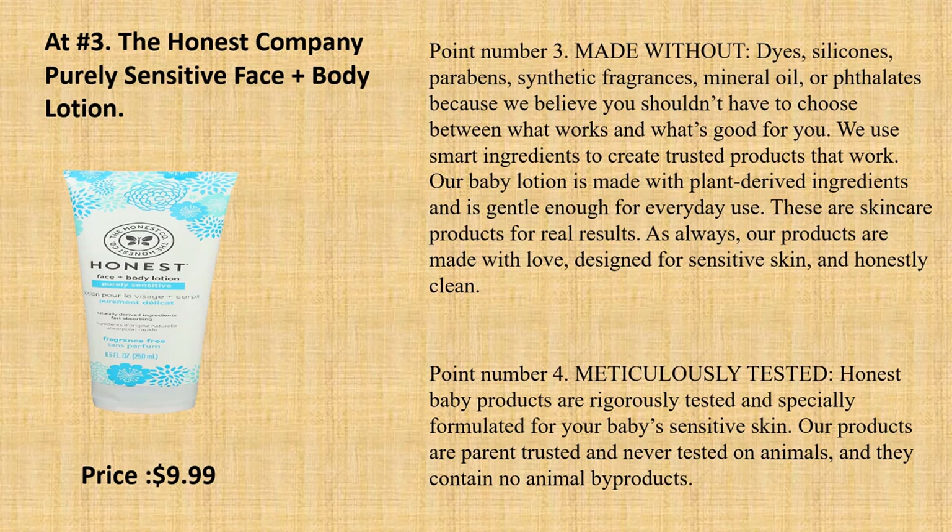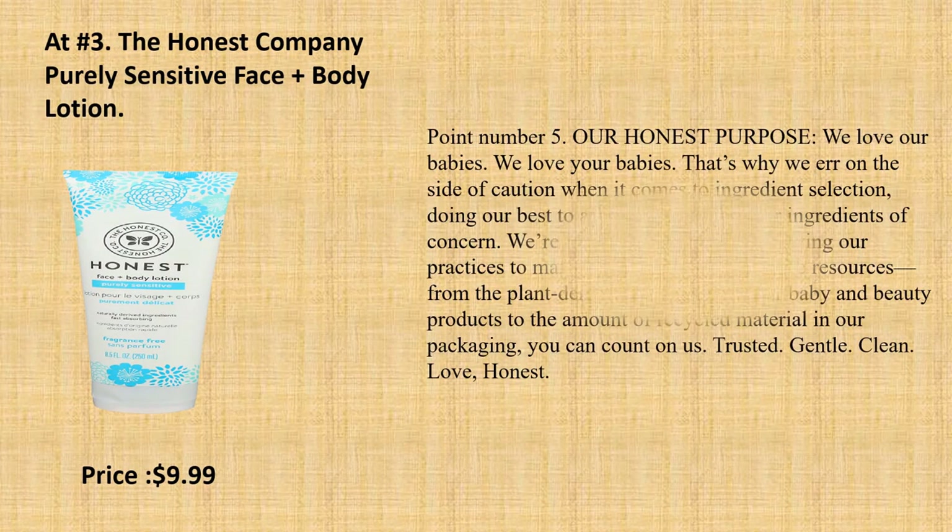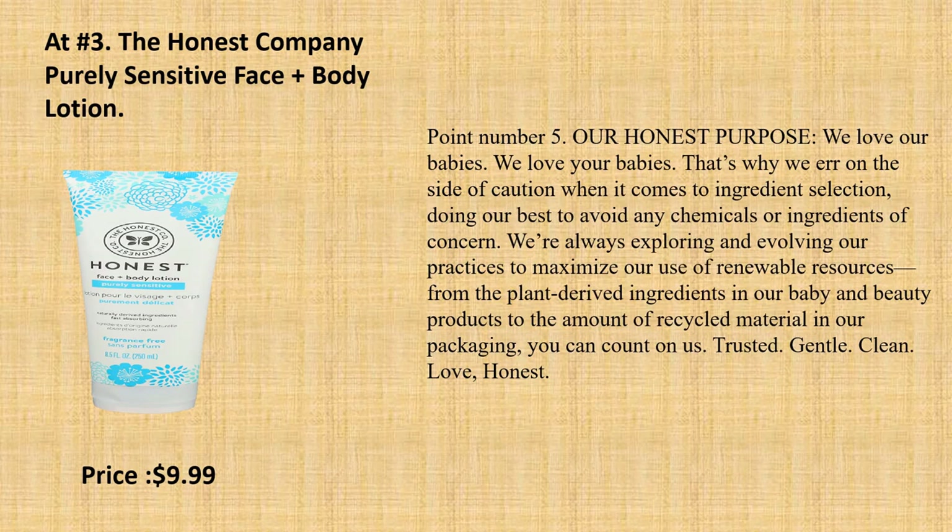Point number 4: Meticulously Tested. Honest baby products are rigorously tested and specially formulated for your baby's sensitive skin. Our products are parent-trusted and never tested on animals, and they contain no animal byproducts. Point number 5: Our Honest Purpose. We love our babies. We love your babies. That's why we err on the side of caution when it comes to ingredient selection, doing our best to avoid any chemicals or ingredients of concern. We're always exploring and evolving our practices to maximize our use of renewable resources. Trusted. Gentle. Clean. Honest.